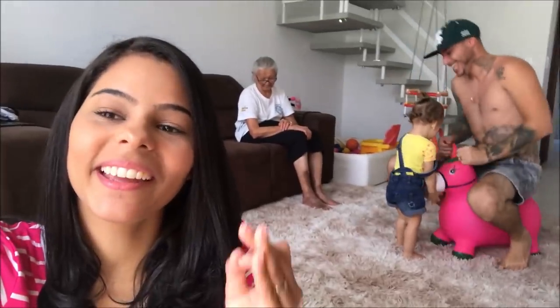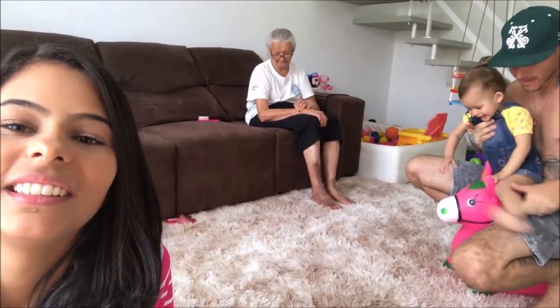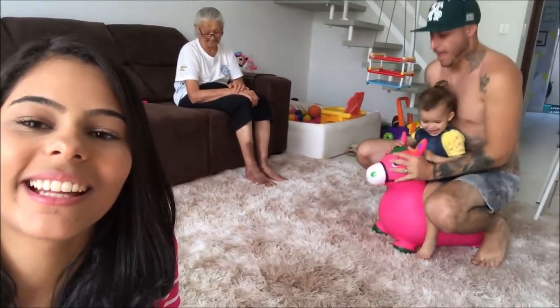Oi, meus amores, tudo bom com vocês? Eu não sei quem que é mais criança, se é o Reginaldo ou a Laurinha. O que você tá fazendo, Reginaldo? Pelo amor de Deus! Já que não tem cavalo, a gente... E olha a empolgação da Laurinha, olha a felicidade dela.